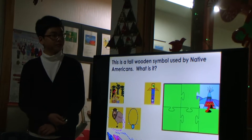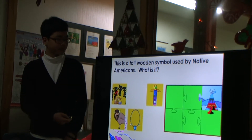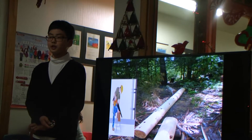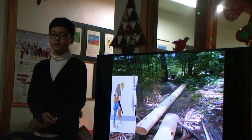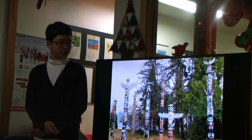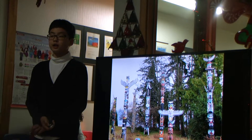This is a tall symbol used by Native Americans. What is it? Totem pole! Totem poles are carved from cedar trees and can be 10 to 40 feet tall. They are used by Native American tribes.